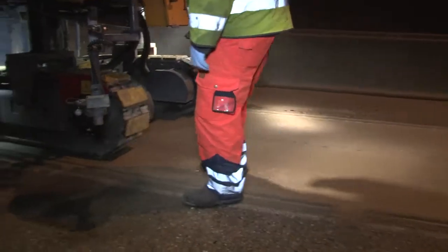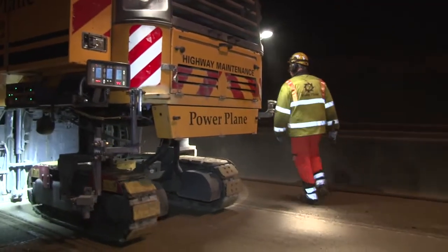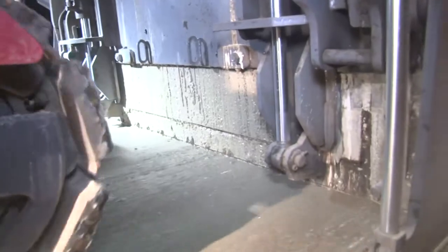We know we're maintaining the cross-fall, so we're not going to be incurring any drainage issues or flat spots in the road. The new kit provided by Vertkin and Powerplane is excellent.